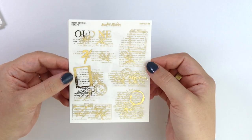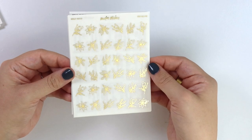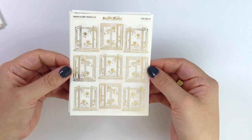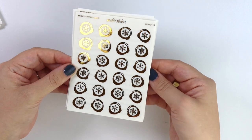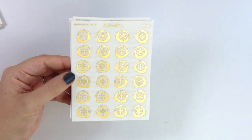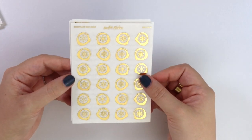First off we have the holly journal scraps. We have some holly deco. Snowflurry windows. Snowflake wax seals — I thought wax seals would be fun. Let me know if you want me to do more wax seals with like different stuff in the center other than snowflakes.